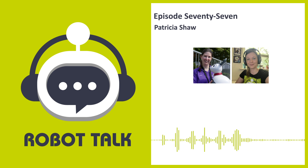Hello everyone, welcome to Robot Talk. I'm your host Claire Asher, and this week's episode is all about smart homes — from sensing and monitoring technology to home assistants and companion robots.